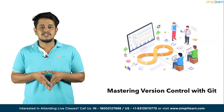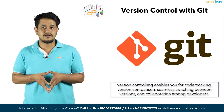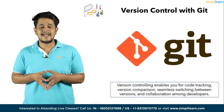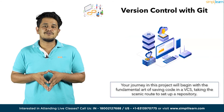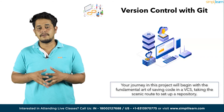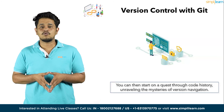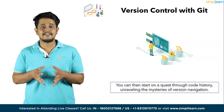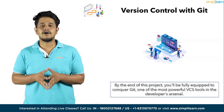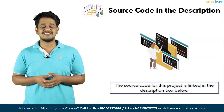Moving on to project number seven, Mastering Version Control with Git. In the world of software development, mastering a version control system is paramount. Version controlling enables code tracking, version comparison, seamless switching between versions, and collaborating among developers. Your journey in this project will begin with saving code in a VCS and setting up a repository. You can then explore code history and navigate through branching. By the end of this project, you will be fully equipped to conquer Git, one of the most powerful version control tools in the developer's arsenal. The source code is mentioned in the description box below.